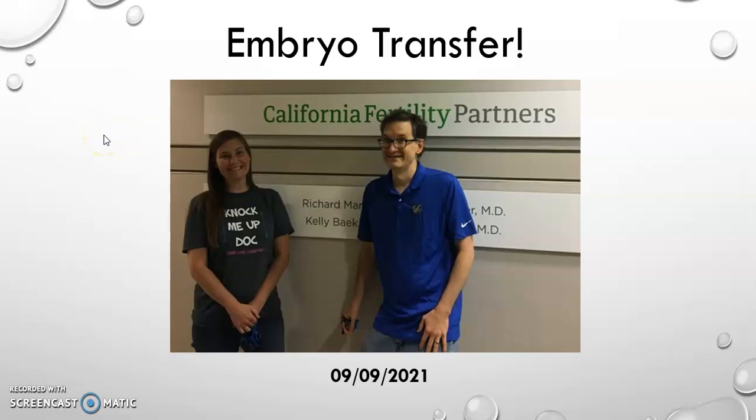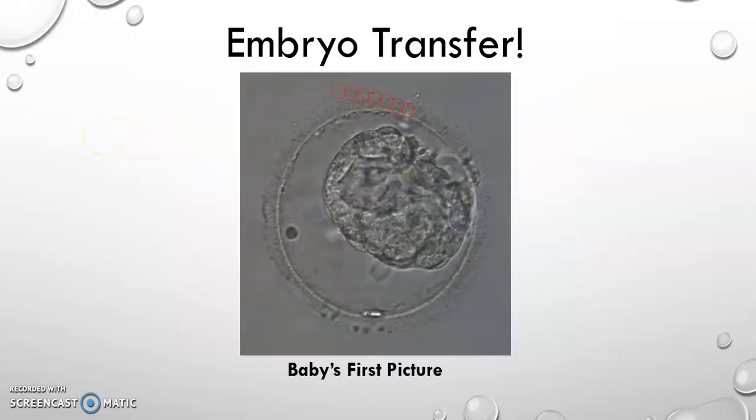The other important person in this process is, of course, the embryo — baby's first picture. This is the embryo that was transferred. Of course, the embryo was frozen originally. There is a slight chance that an embryo that is thawed would not survive that process — a very, very tiny, slight chance. But our embryo did fine, and then, of course, was used for the transfer.